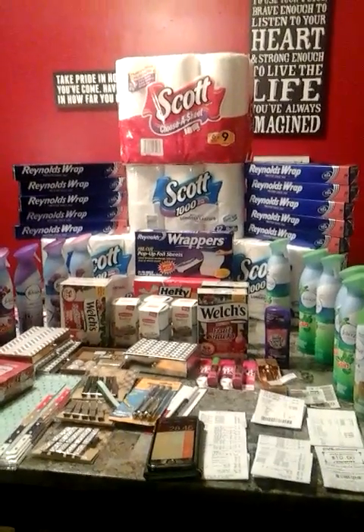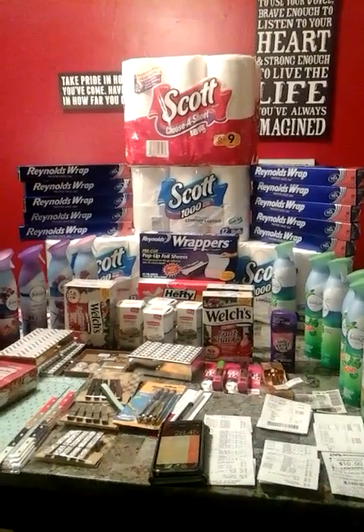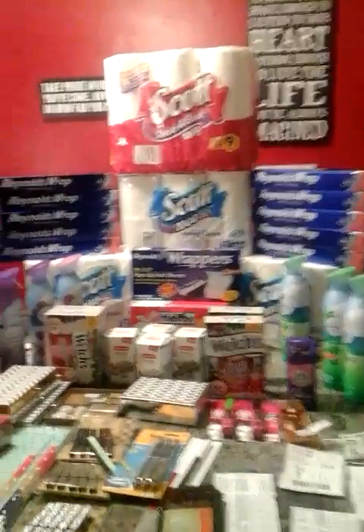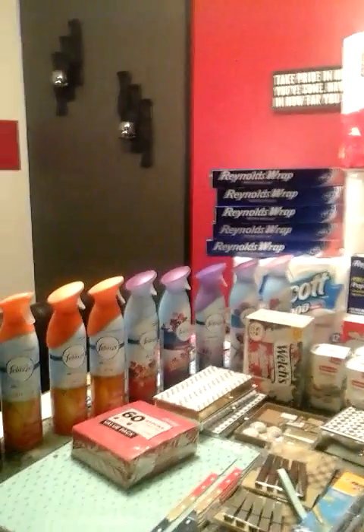Hey guys, welcome to Coupon Envy. Thank you for watching — like, comment, share, and subscribe please. This week we started out at CVS, Dollar Tree, and Target, so I'm going to jump into it real quick.